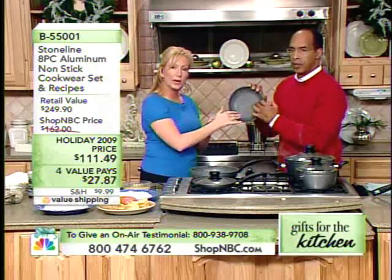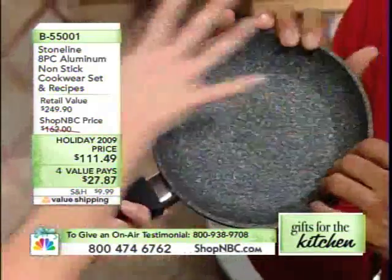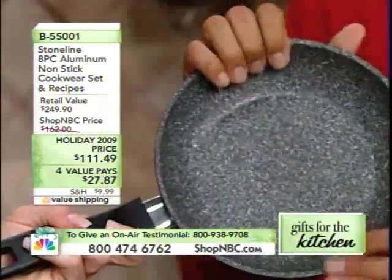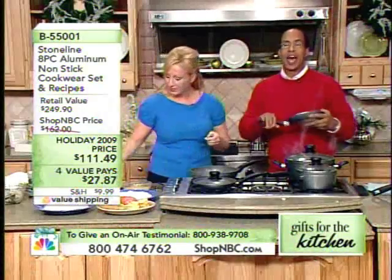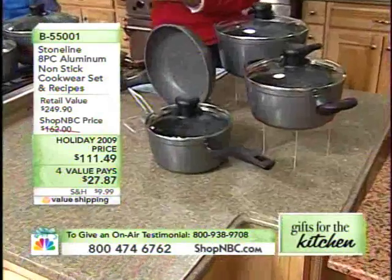You can see that there's a stone particle coating on the interior — this is very unique. It's like cooking on hot stones, so it seals in that natural flavor. You get this entire set for $111, with four value pays at $27.87. It's a great way to try Stone Line.